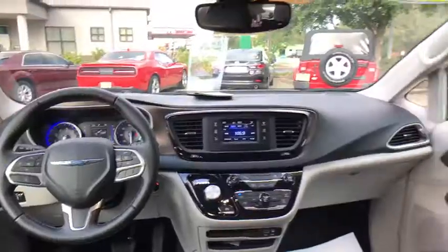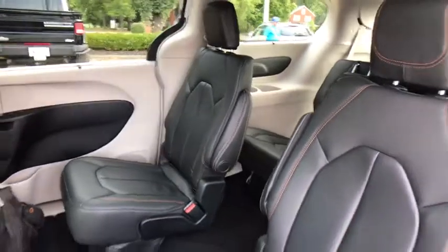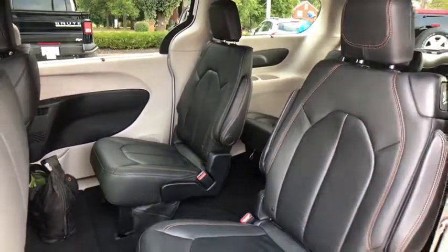Universal garage door opener, rear window defroster, power windows, electronic stability control, compass, fog light, trip computer, heated front seats, tachometer.